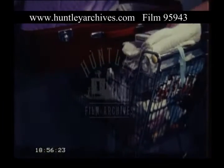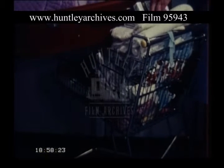Nurse will unpack your belongings from the case into the supermarket basket. You'll have been given a list of what you need to bring in with you.